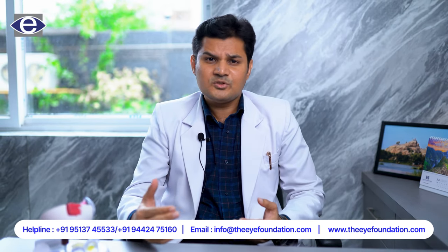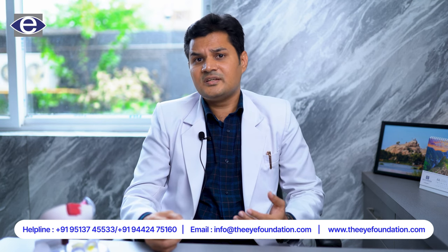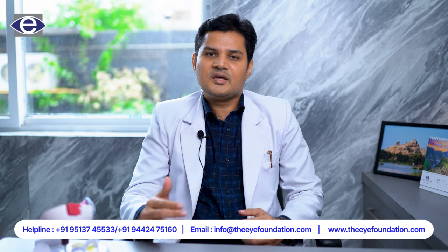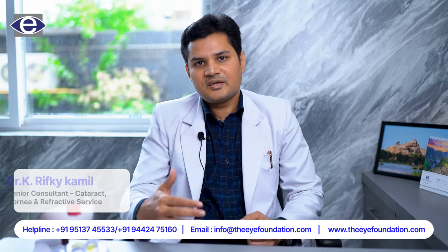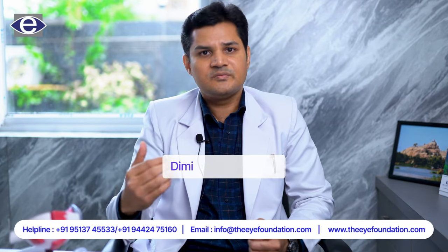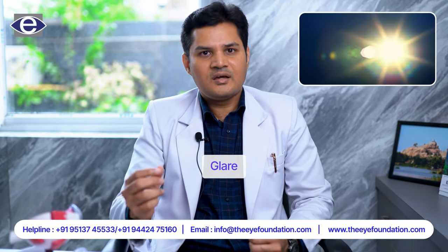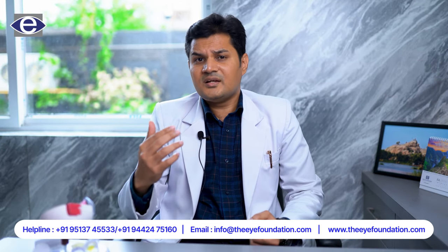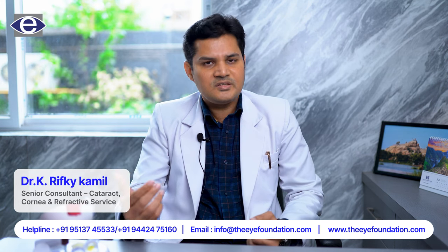If the condition is associated with the protrusion and bulging of the cornea, then it is called keratoconus. What are the symptoms of keratoconus? Keratoconus in the early stage is not associated with any symptoms, but when keratoconus advances it is usually associated with gradual and progressive diminishing of vision, distortions of vision, halos, glare and loss of visual quality. In the late stages, keratoconus patients may be associated with severe loss of vision.